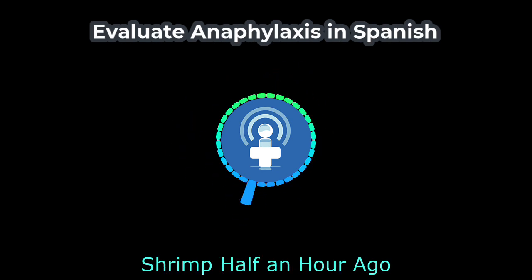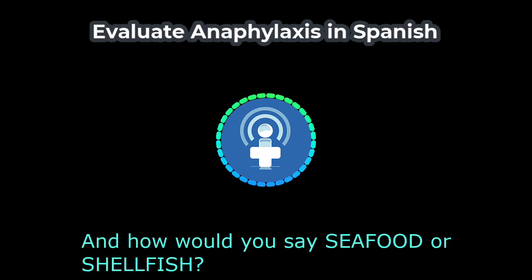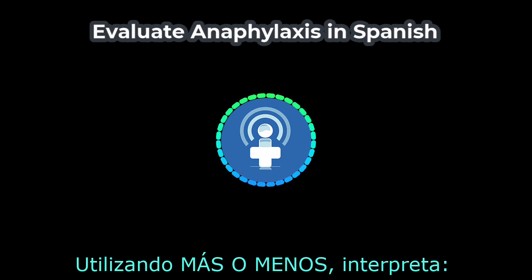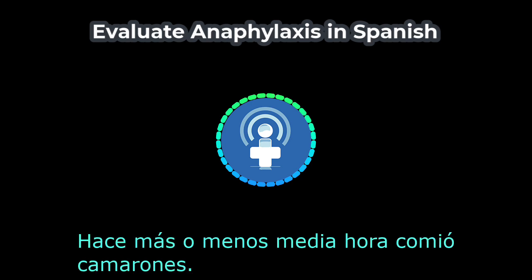Shrimp, half an hour ago. Shrimp — los camarones. And how would you say seafood or shellfish? — Los mariscos. Using más o menos, interpret: About half an hour ago he ate shrimp. — Hace más o menos media hora comió camarones.